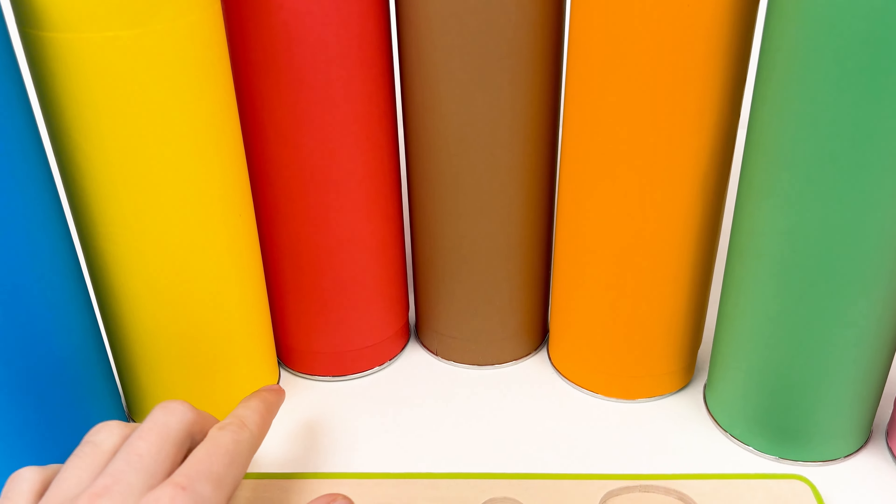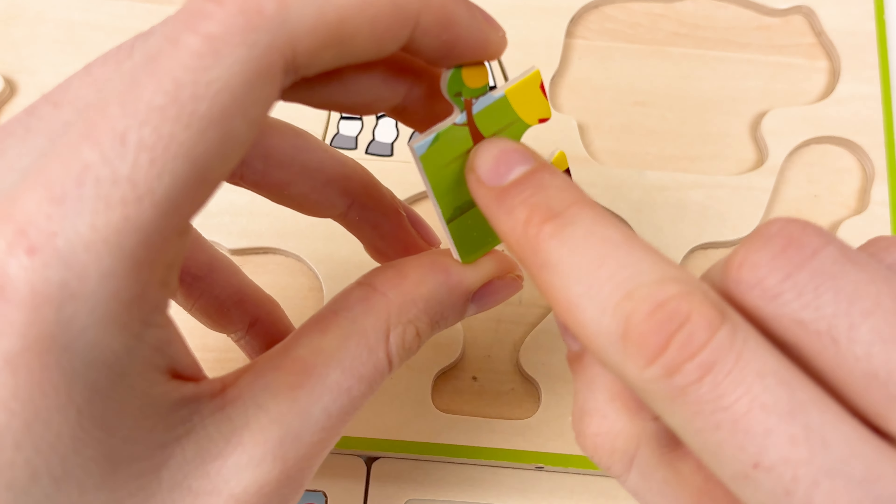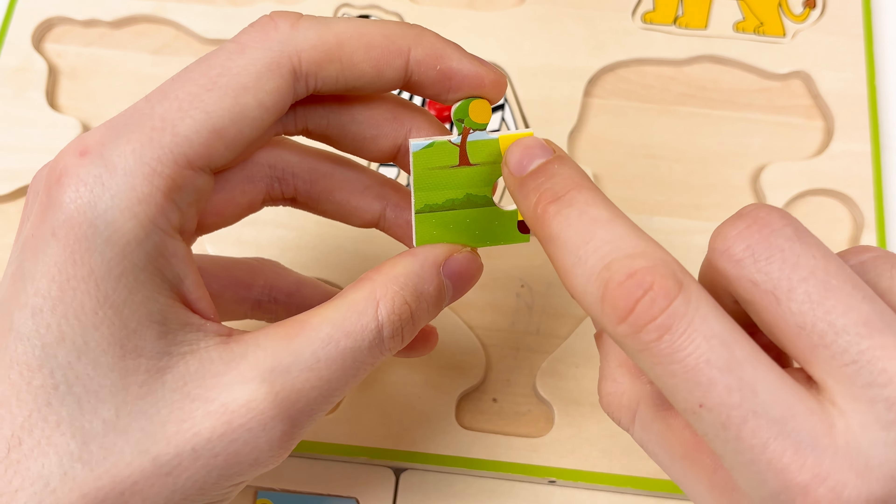Let's take the next one — maybe it's a giraffe, we don't know. Here we have the grass and the tree, and we have the yellow body part of the giraffe and here is the leg. It's a corner puzzle piece, so we can place it in the corner. I think it should go right here in the left bottom corner — great!